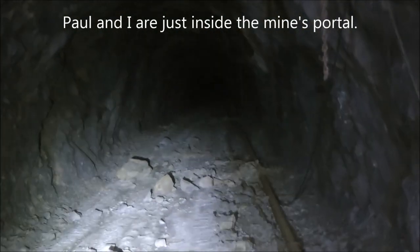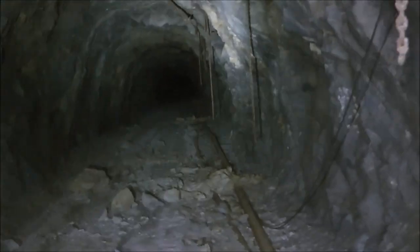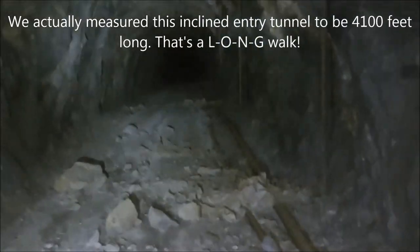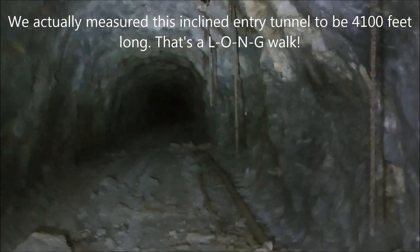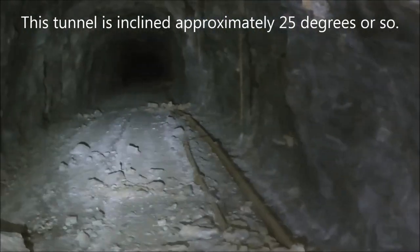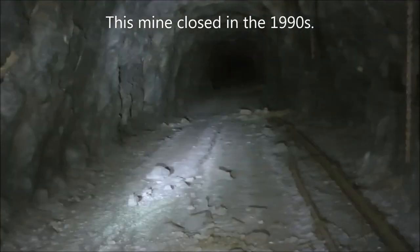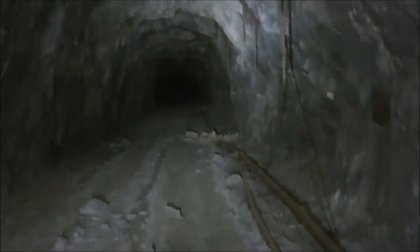We're beginning our descent down this not very steeply inclined shaft that goes for about 3,000 feet, maybe more. It's a really long walk and this takes us down into the mine. This was a silver mine, and zinc and copper were the minerals mined here. We'll keep going down and check it all out.